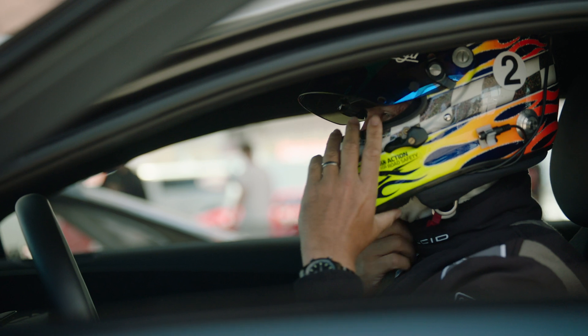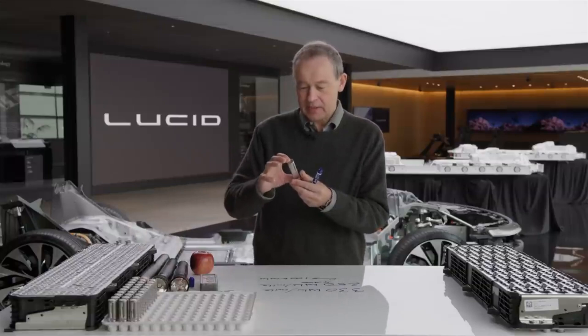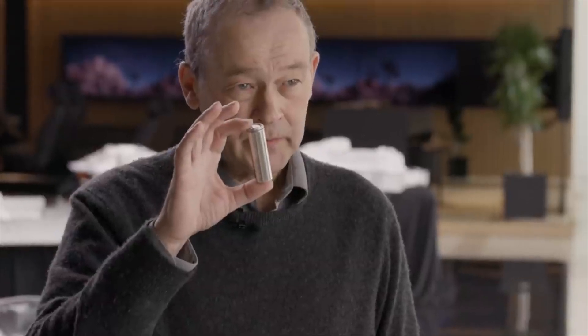It is not acceptable to build EVs that can't handle a corner better than a milk cart. And Peter Rawlinson, the CTO and CEO of Lucid, literally steers this ship with both hands on the wheel.